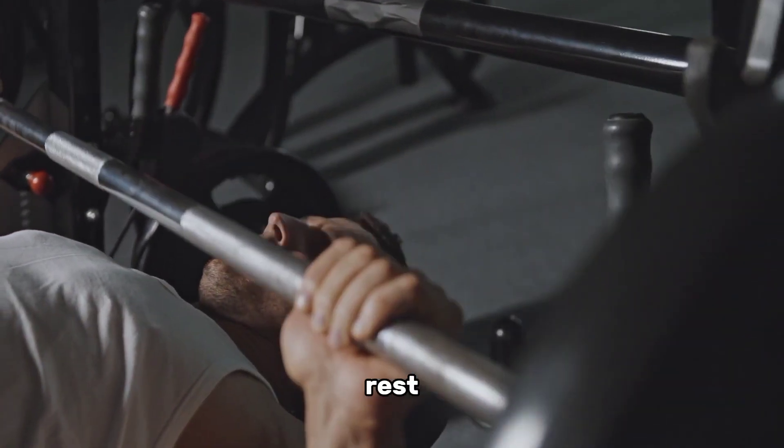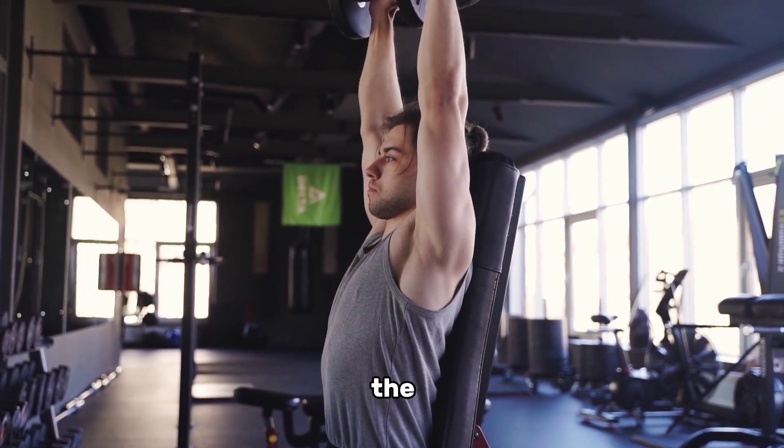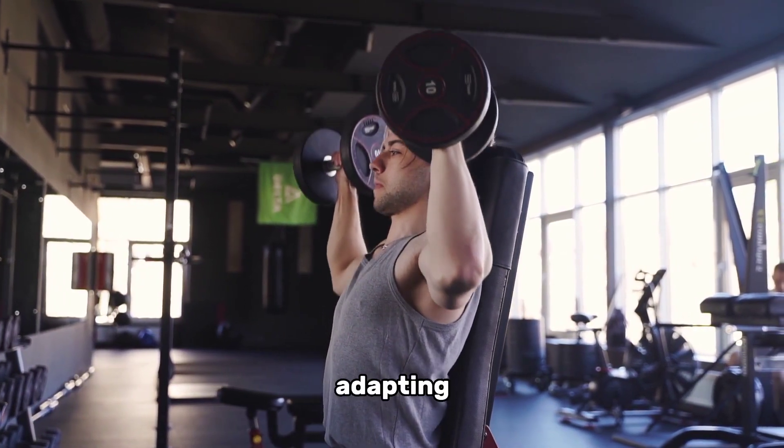You can also reduce rest time between sets to increase difficulty. With resistance bands and dumbbells, gradually increase the weight or tension to keep your muscles adapting and growing.